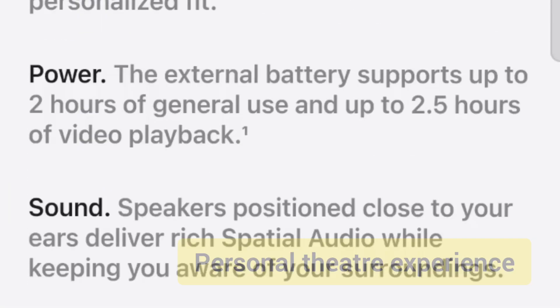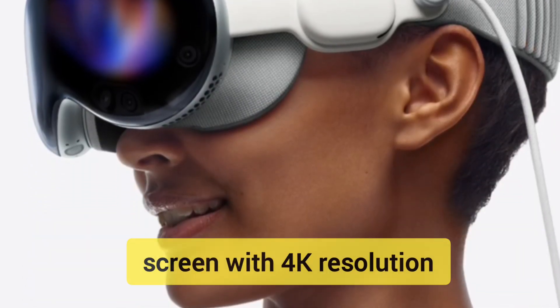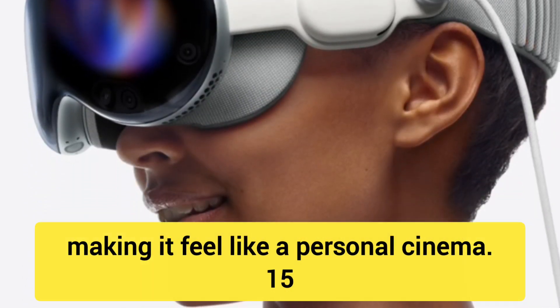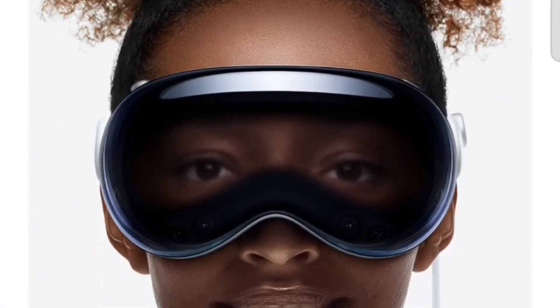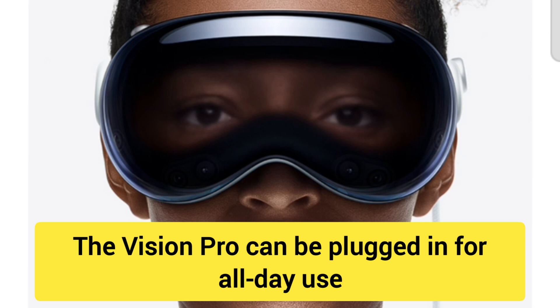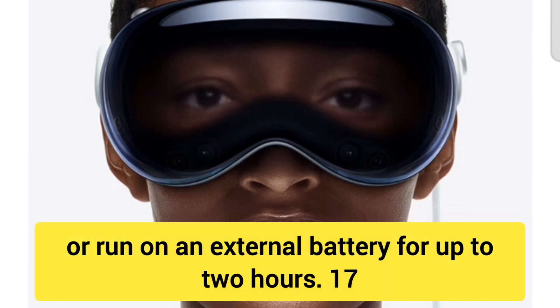Fact 14: Personal theatre experience. The headset can simulate a giant 100-foot screen with 4K resolution, making it feel like a personal cinema. Fact 15: Secure authentication with Optic ID. Fact 16: The Vision Pro can be plugged in for all-day use, or run on an external battery for up to 2 hours.